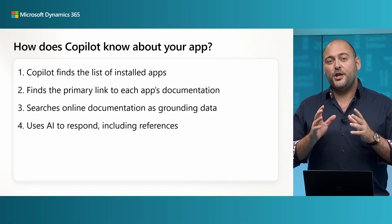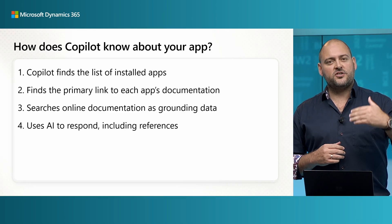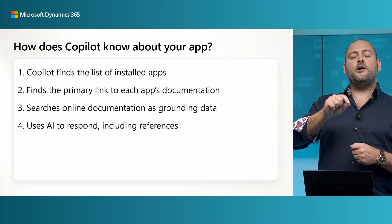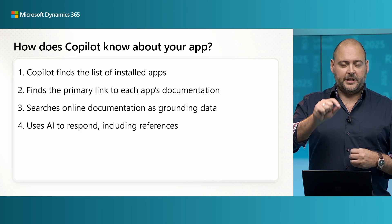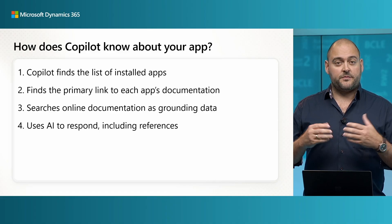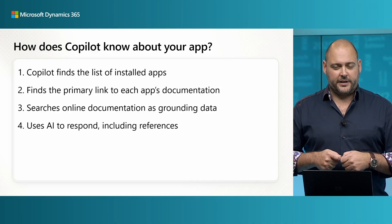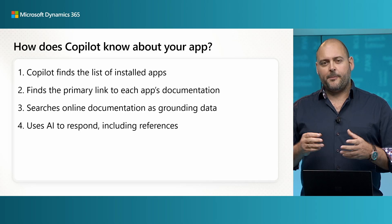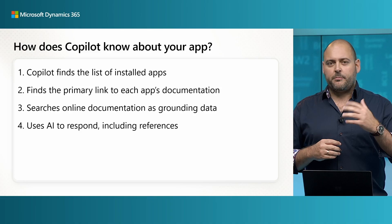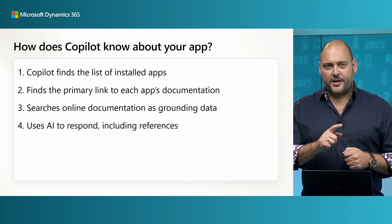So how does Copilot even know about your app? To answer questions, Copilot first finds a list of installed apps that are contextually relevant to that environment. Next, for each of those apps it finds the help link — the link to documentation for that specific app. Then it transforms your question into search terms and uses Microsoft Bing Search to search that website specifically, and only that website, for answers. Those search results come back and Copilot uses AI to turn that into a response, along with those citations and references.